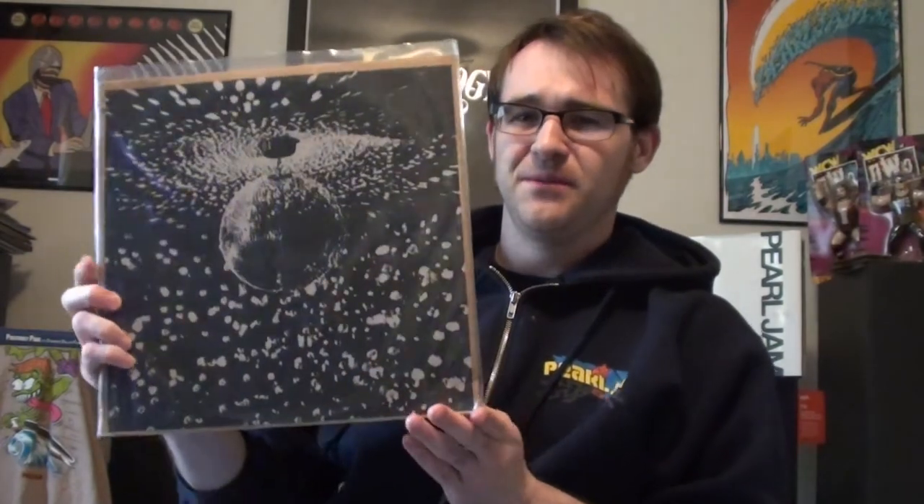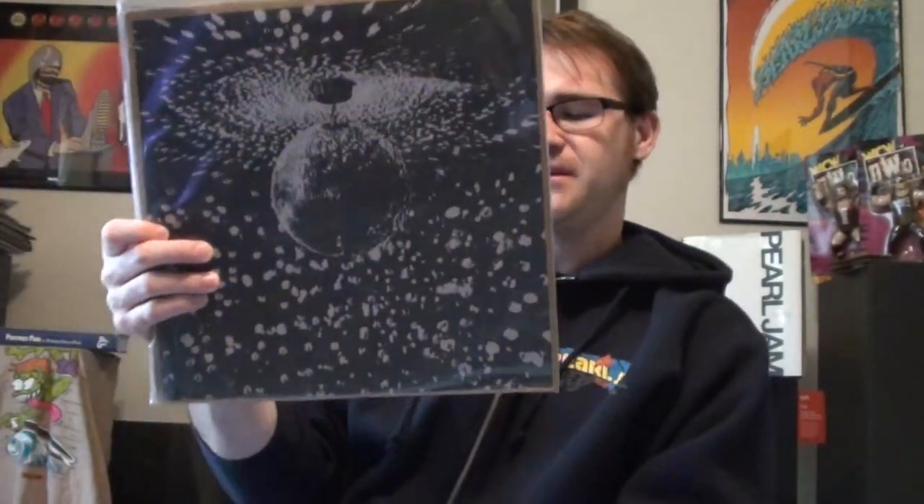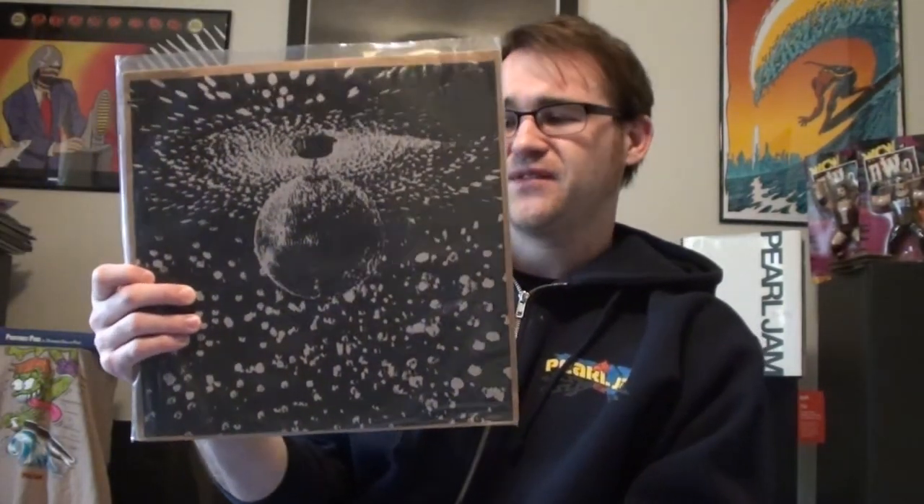I kind of always throw this album in as part of the Pearl Jam albums — it's Neil Young Mirrorball featuring Pearl Jam. This is an original 1995 copy, just an amazing album. Neil Young was actually supposed to originally induct Pearl Jam into the Rock and Roll Hall of Fame, but apparently it's going to be David Letterman now. Hopefully Neil Young's all right, but nonetheless, a fantastic album from Neil Young and Pearl Jam.